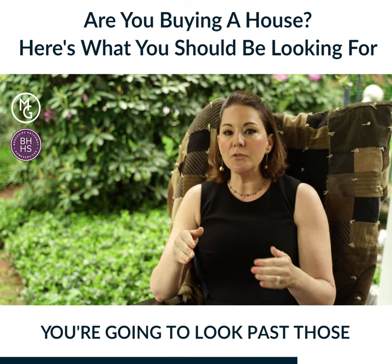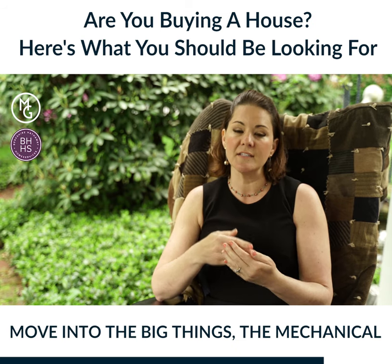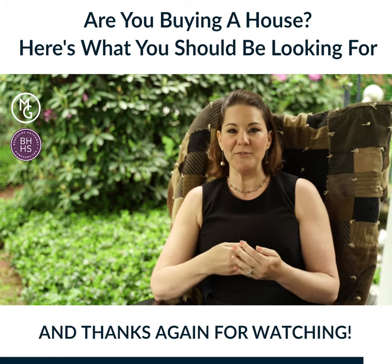Buyers, just remember you're going to look past those superficial things and we're going to move into the big things — the mechanical things, the things that are going to cost you money in the long run. Thanks again for working with me and thanks for watching. Have a great day.